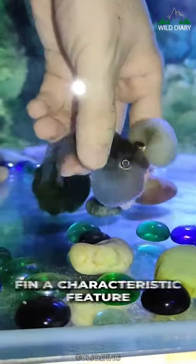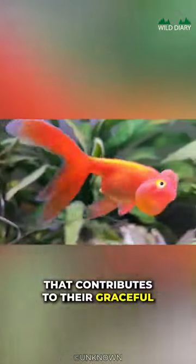These fish boast a double-tailed fin, a characteristic feature that contributes to their graceful and elegant swimming patterns.